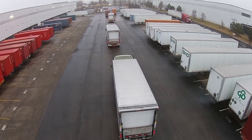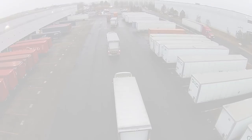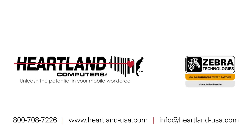We're in the business of delivering, but in this case it was Heartland Computers that delivered 150 percent. When you're ready to rev up your results, Heartland Computers has the solution.